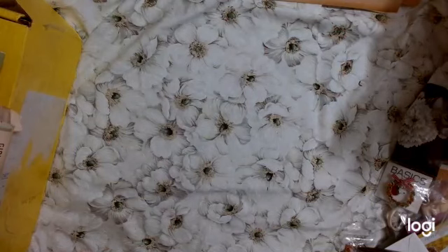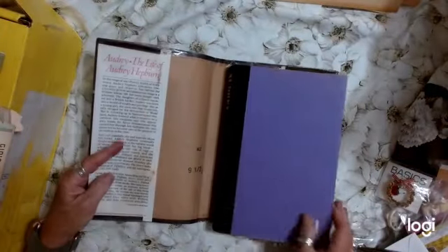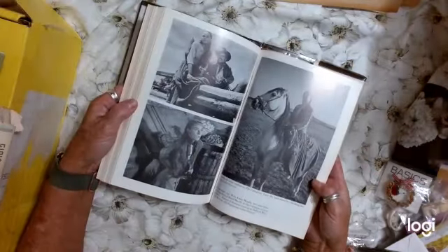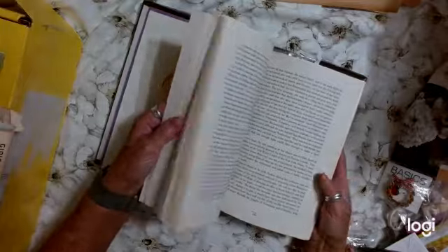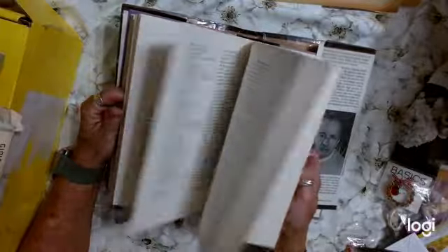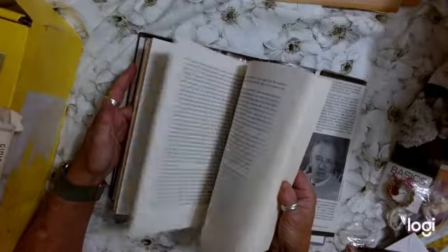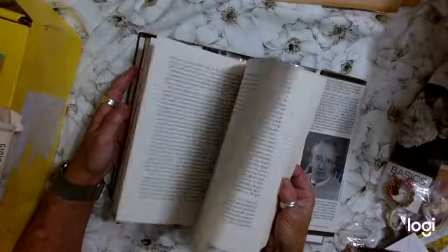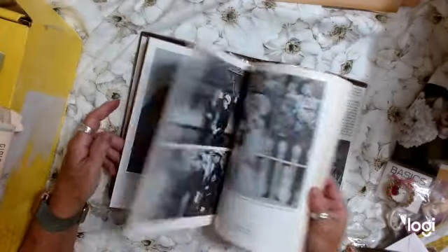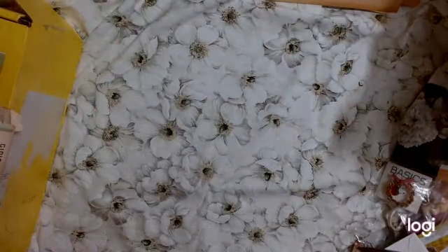I also have another Audrey Hepburn book from the library. This looks art deco-ish and I think Cara would love it. It's got some cool pictures too. This would be good for an altered book — just take out these photos because they're only in two or three places. But it tells all about her life. Look at that iconic picture of her.